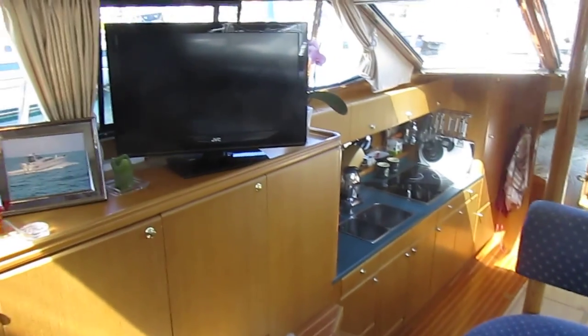So yeah, I hope this video gives you a good understanding of the interior layout. Full specification and detailed photographs of this Atlantic 444 on BoatshedGuernsey.com.